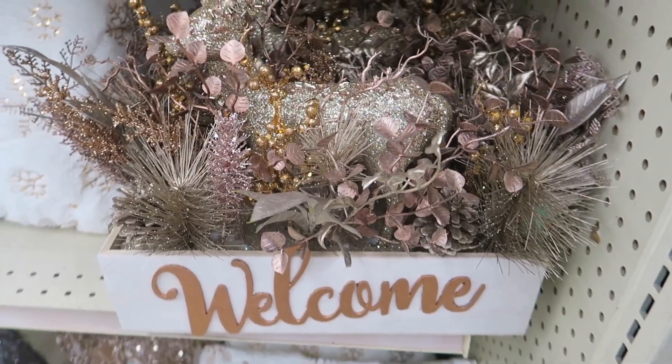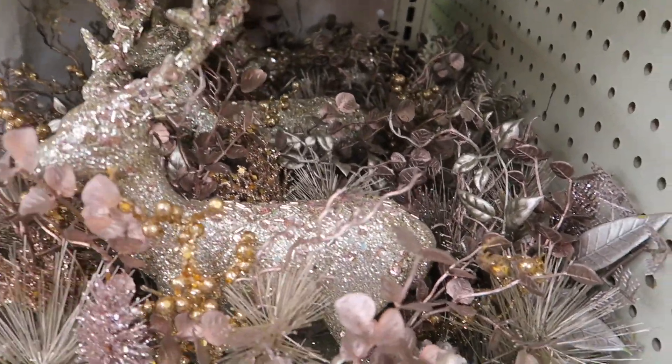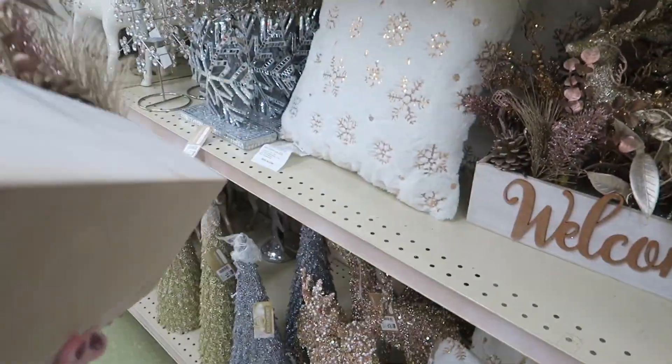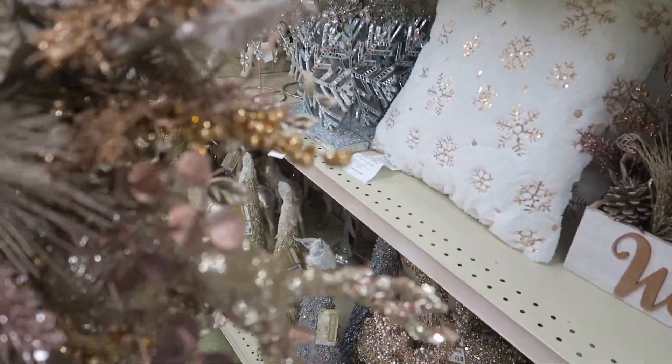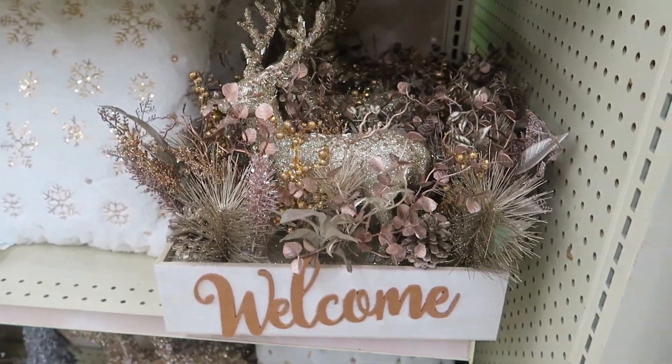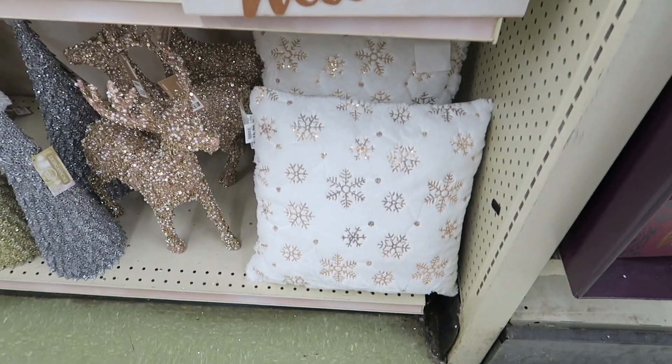And they have a centerpiece here that actually has a deer in there, and it's very sparkly. It's $28, which is a very, very good price. That would look cute on the table by a front entry.